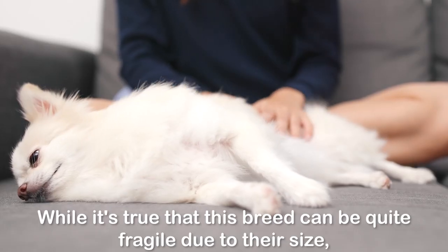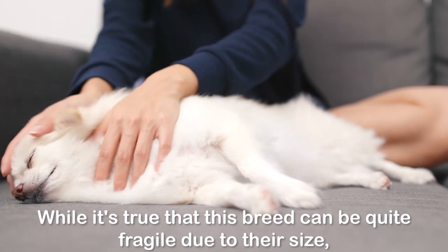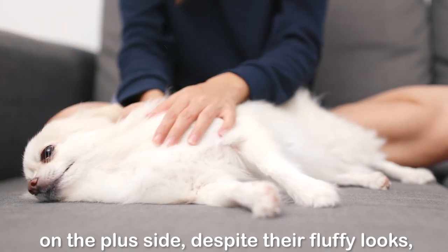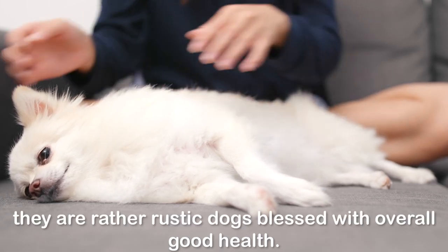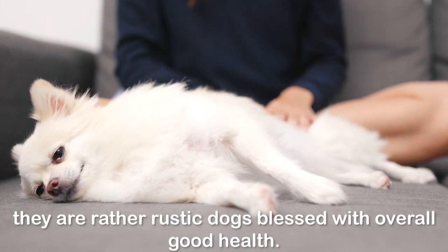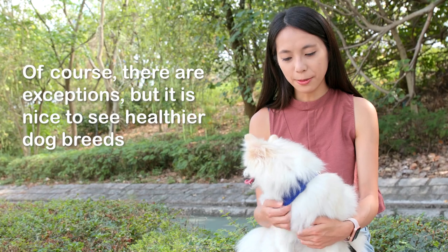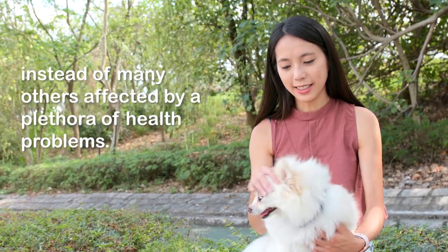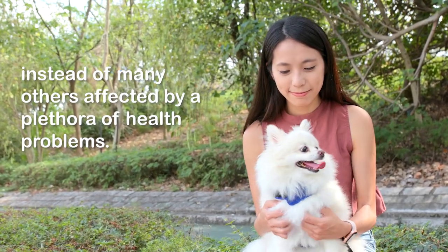Number five: a tough cookie. While it's true that this breed can be quite fragile due to their size, on the plus side, despite their fluffy looks, they are rather rustic dogs blessed with overall good health. Of course there are exceptions, but it is nice to see healthier dog breeds instead of many others affected by a plethora of health problems.